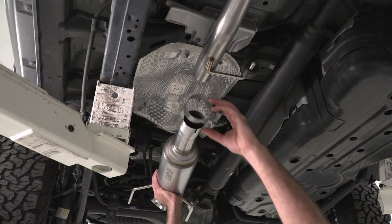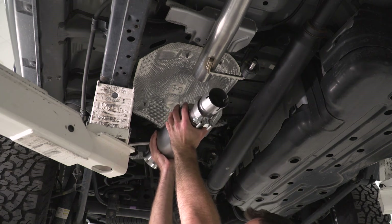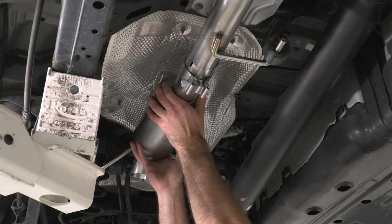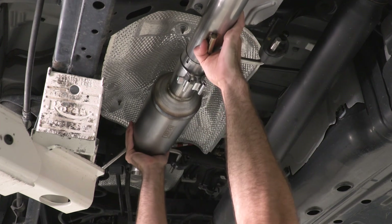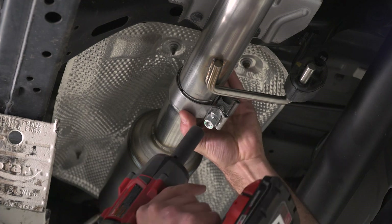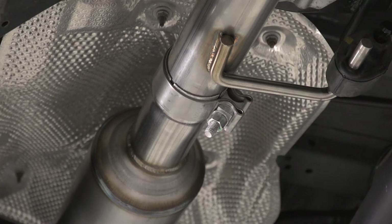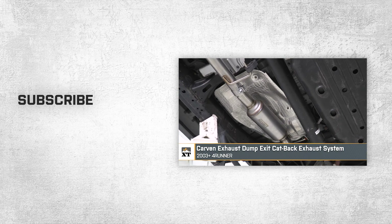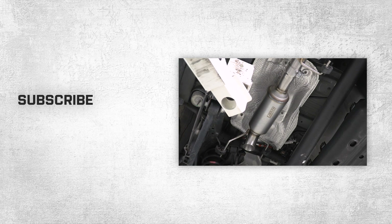Next, we can install our muffler pipe. We're going to slide our clamp over the edge, and then we can slide our rods into our rubber isolators and onto our front part. Now we can grab our clamp and slide that into place, and then take a 15-millimeter socket to tighten it down. That'll wrap up this review and install of the Carvin Exhaust Dump Exit Cat-Back Exhaust System for your 2003 and newer 4Runner. Thank you for watching, and for all things 4Runner, keep it right here at extremeterrain.com.